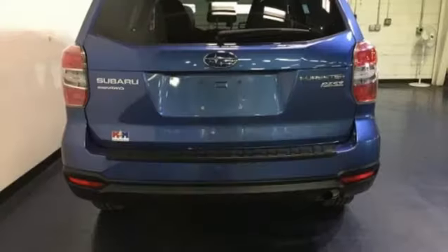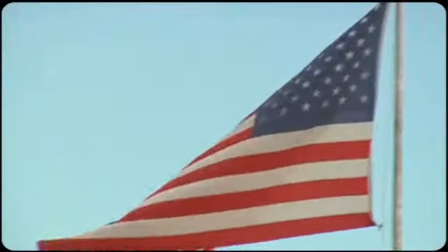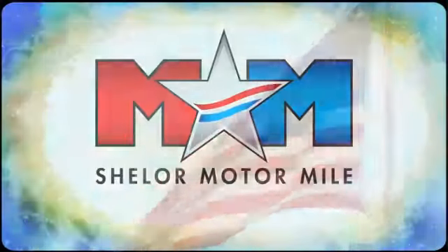Subaru. Pass it on down. See what it can do for you when you take it for a test drive.